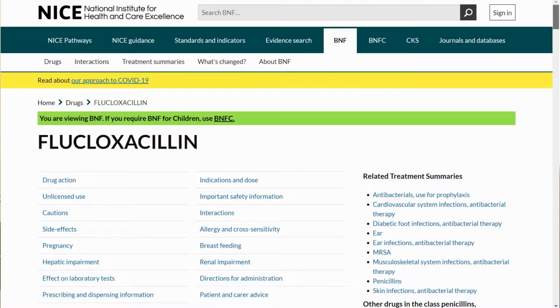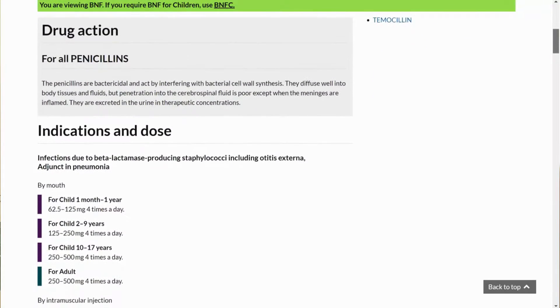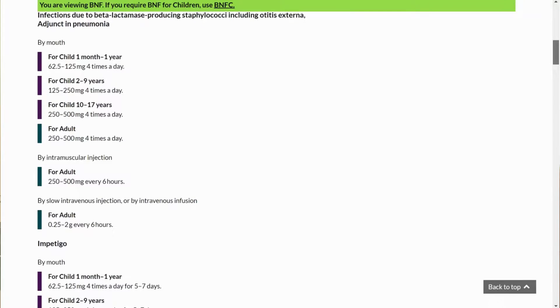Moving on to pharmacology — honestly my worst topic. I always struggle to remember how drugs work in the body and there are so many first-line and second-line treatments to remember. I don't have many resources for this, so if you have recommendations please let me know. The two I do recommend are the NICE guidelines website and the BNF — they tell you everything you need to know, including dosing and prescribing guidelines.